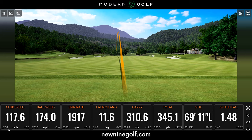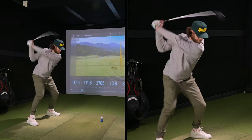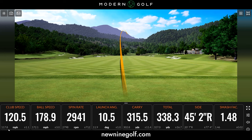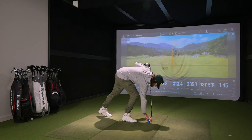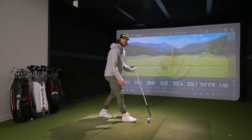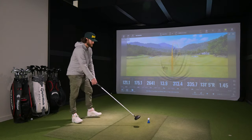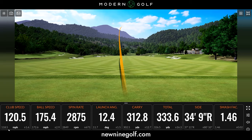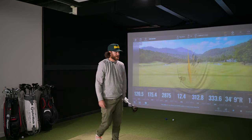Anytime I can turn it over, it feels like the best driver I've hit all year. That ball speed — I wasn't getting anywhere close to this with Callaway, nowhere close. And that one felt tagged. I hate looking at it, but it's no bull — this is a hot driver.